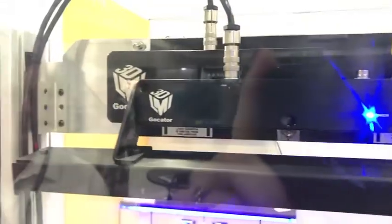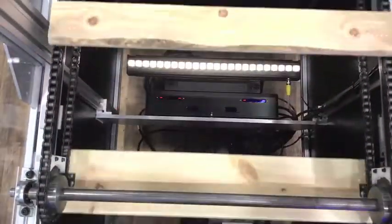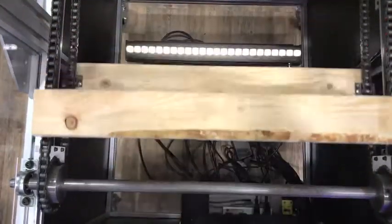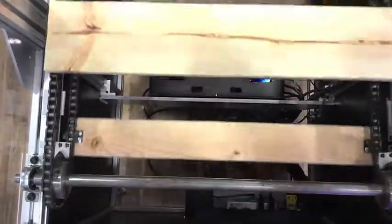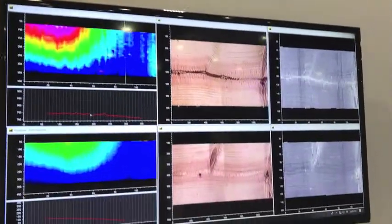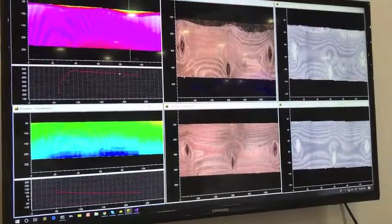The system consists of a sensor that measures geometric shape and also the grain patterns on the lumber, using lasers and cameras. We also have an additional sensor with cameras that has color vision, which measures the actual surface and recognizes the surface characteristics on the lumber.